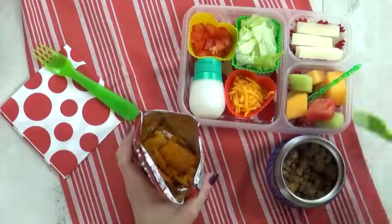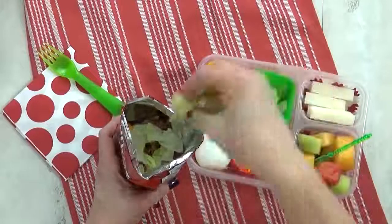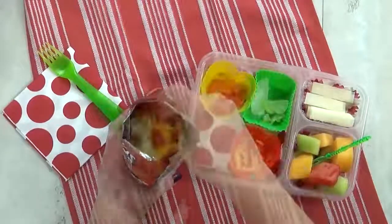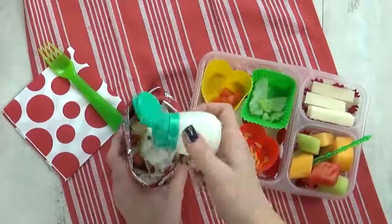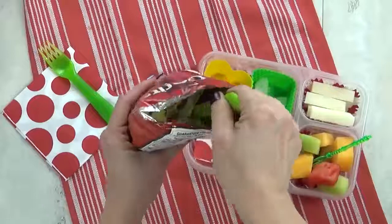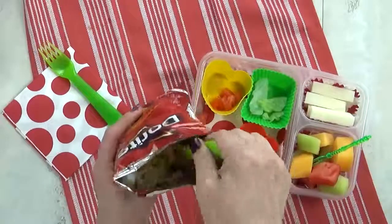You're gonna add your meat in there, your lettuce, cheese, tomatoes, a little squirt of sour cream, and then you mix it all up. This is definitely something the kids have never had before — I think they're either gonna love it or hate it. And after lunch, we will find out.